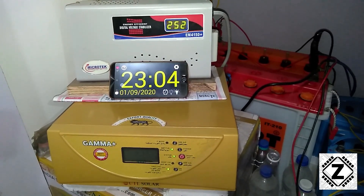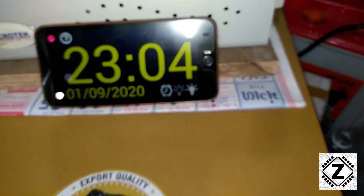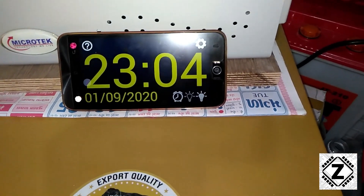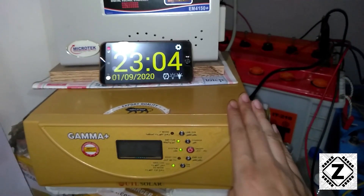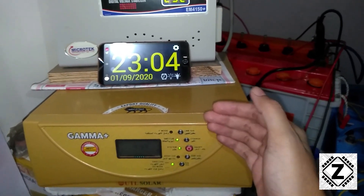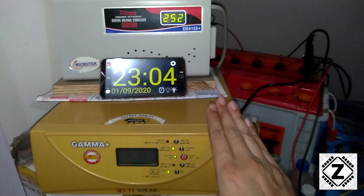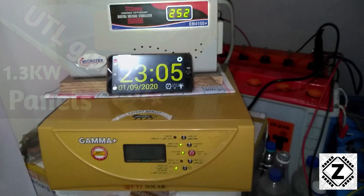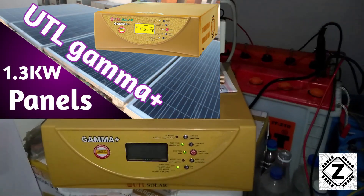Hey guys, hello and welcome to Zen Innovations. It's September already, so let me show you the date and time. Today is 1st September, and like always I'm going to show you the monthly energy saving obtained from this UTL Gamma Plus solar system unit. If you haven't seen the solar setup tour of this particular setup, I'll try putting a video up here for you guys.